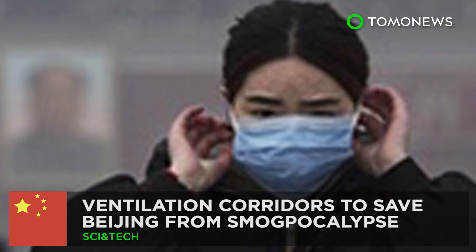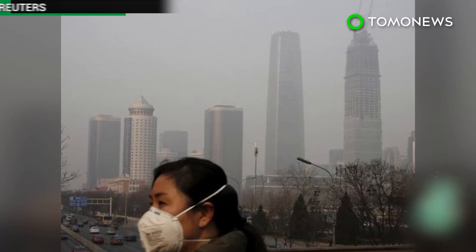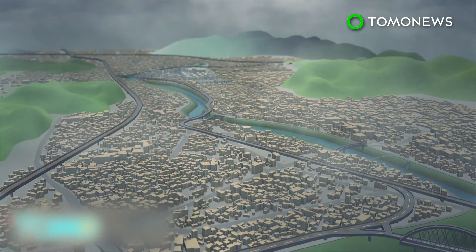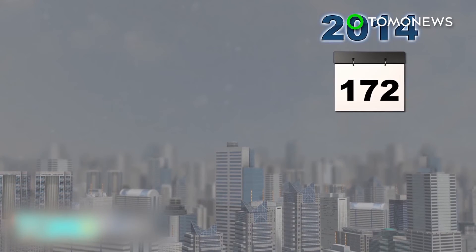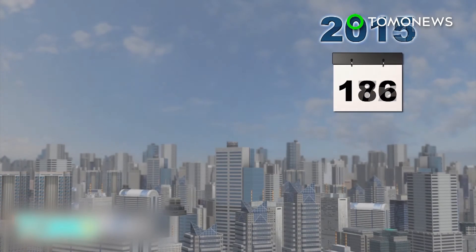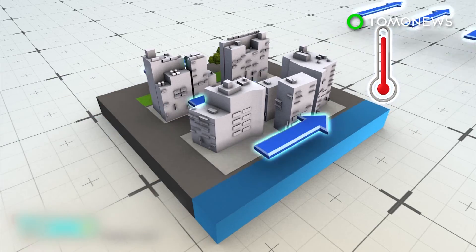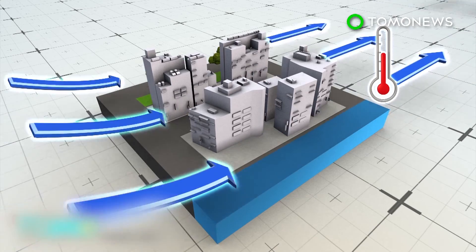Ventilation corridors may be China's solution to heavy smog. China's capital city is planning to construct ventilation corridors in a bid to tackle the country's air pollution. Densely populated cities tend to generate more energy and waste heat, resulting in a warmer environment than surrounding rural areas. Measures to curb pollution in Beijing have led to air quality improving only marginally. In 2015, the city had 186 days of up-to-par air quality, up 14 from 2014. To reduce smog, the capital is planning to build ventilation corridors designed to relieve a city's heat and pollution by improving urban wind flow.